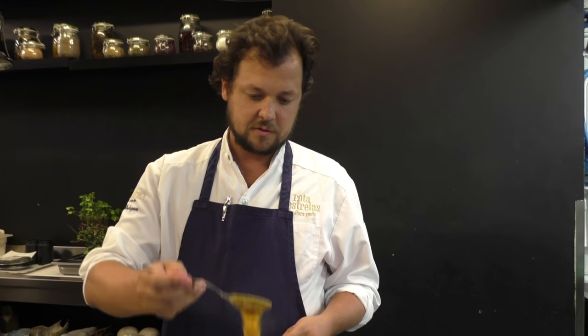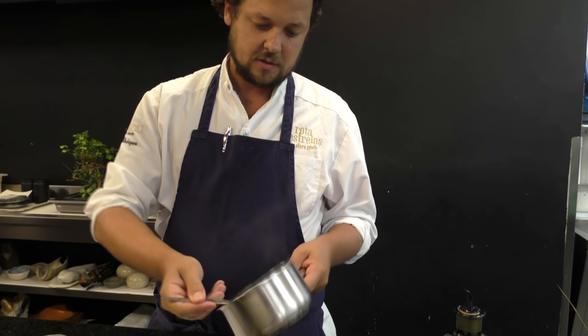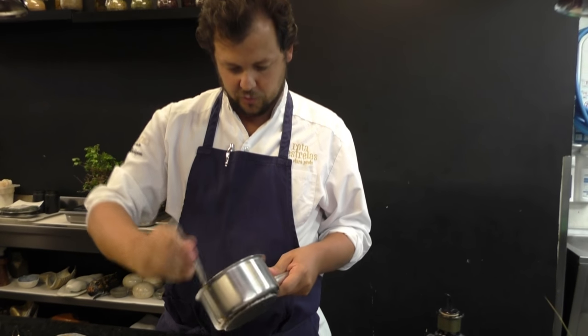So it will get a little bit of a texture, a chewy texture, like this. And we start putting this on the plate.